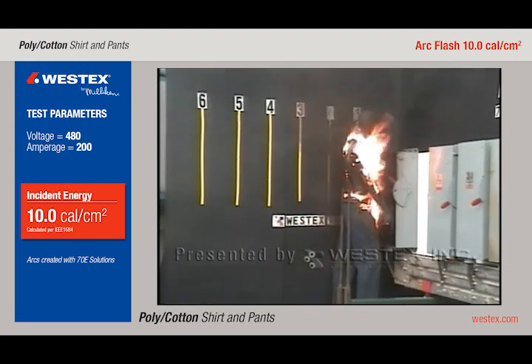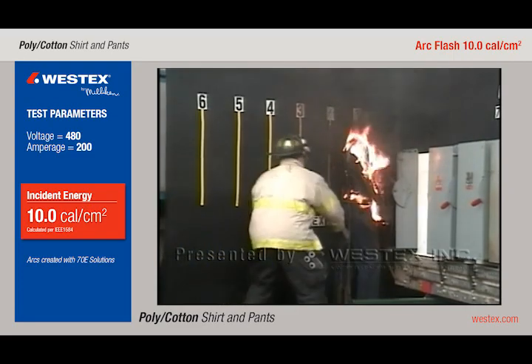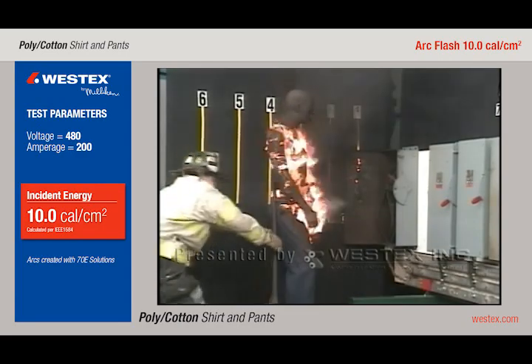Our firefighter will come in in a moment and turn the garment head-on to the camera, and you will clearly see that the pants are on fire as well. It is not just the shirt that was ignited by this arc, although the arc gap was chest high.